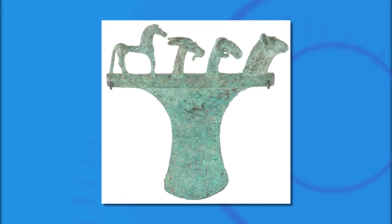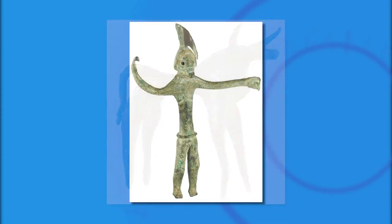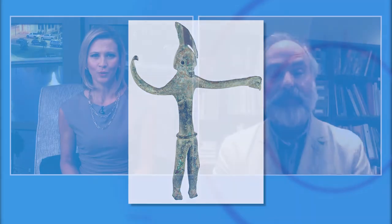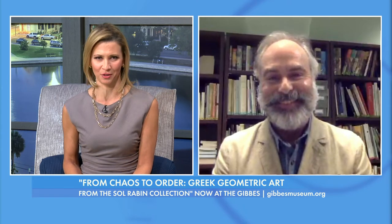From chaos to order — the Gibbs is featuring a one-of-a-kind exhibition on the Greek Geometric Period. Joining us with more is Dr. Michael Bennett, Senior Curator of Early Western Art at the Museum of Fine Arts, St. Petersburg. It's so wonderful to have you. It's great to be here. So tell us a bit more about this exhibit.